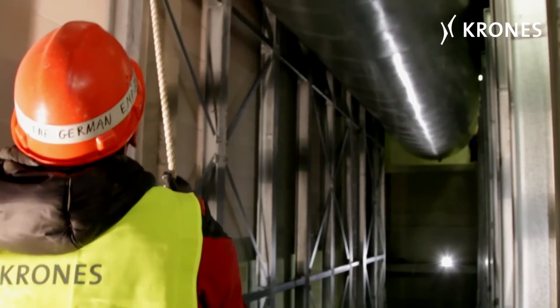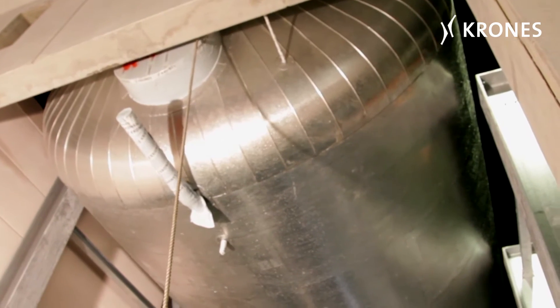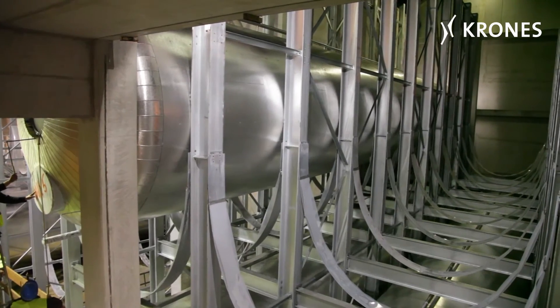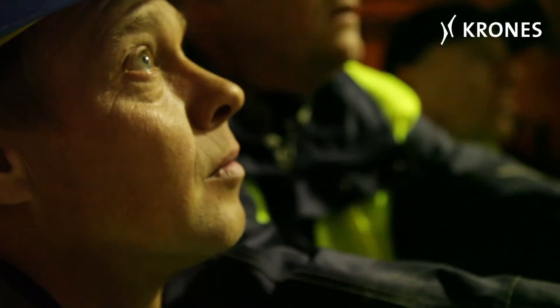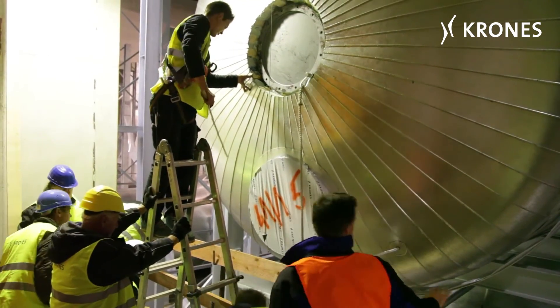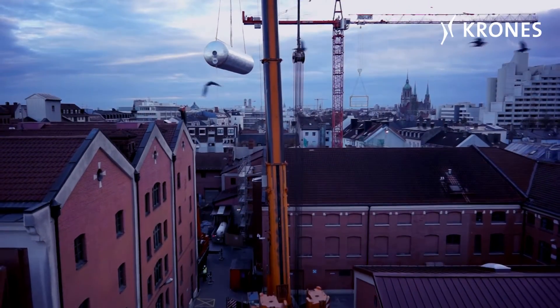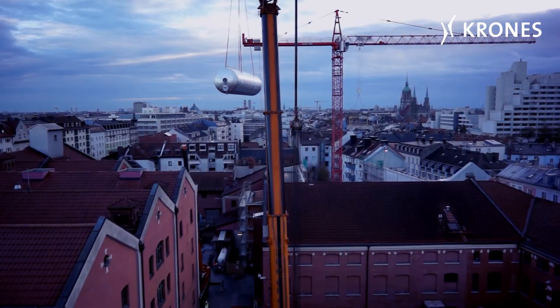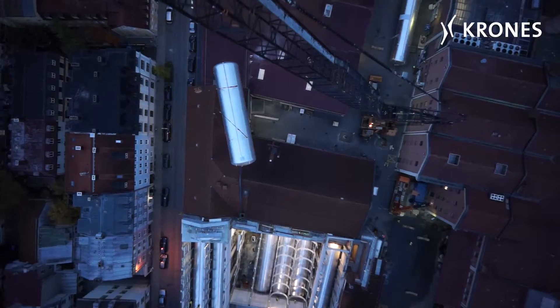Well-nigh military precision and accelerated heartbeats. Fortunately, everything goes smoothly this time as well. After each of the tanks has been inserted, the steel construction is modified and made ready to accept the next tank being ingressed. It takes a good eight hours to ingress the six storage tanks, and dawn is fast approaching.